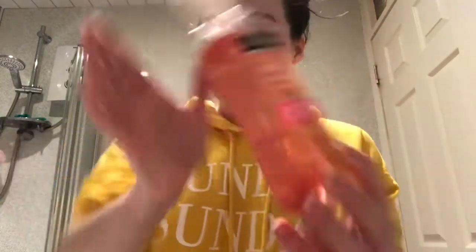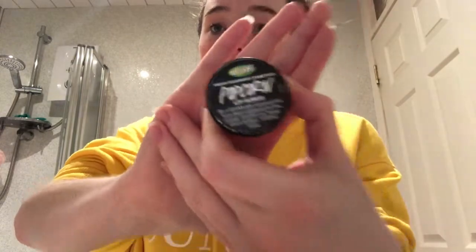Pretty much everything I use on my face is Neutrogena stuff because it's actually the only stuff that hasn't given my skin a rash. I have the pink grapefruit facial wash, the Neutrogena pink grapefruit daily scrub, and the Neutrogena pink grapefruit oil-free moisturizer which I use at the end. I also use the popcorn lip scrub from Lush — it's not really my favourite scent from the range but it's the only one I've got that hasn't gone dry, so we're going to use this.